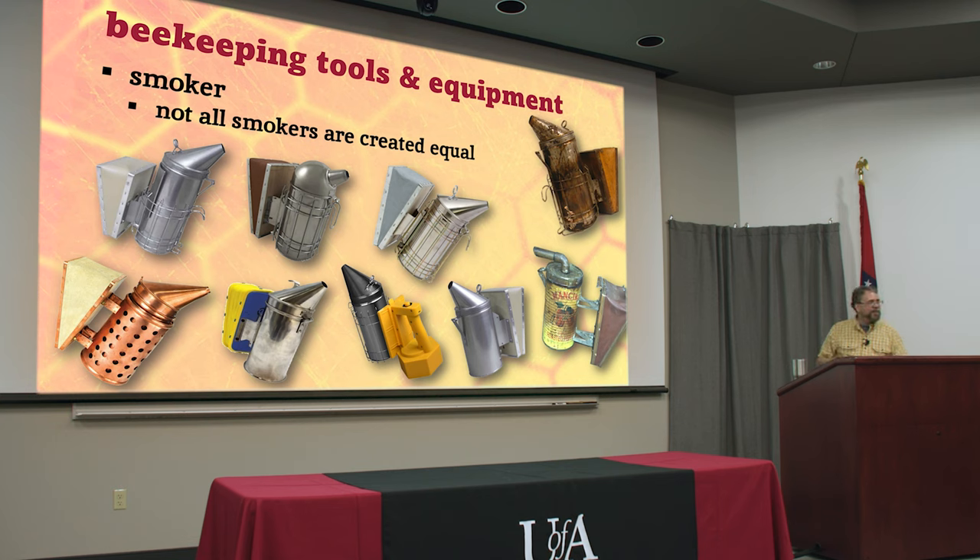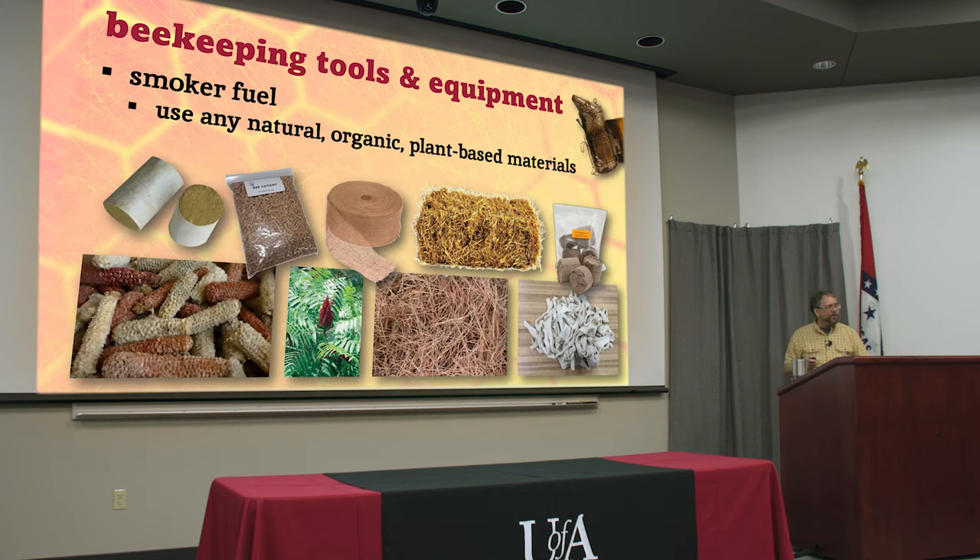Invest $30 to $45 in one of those — get a good one, it'll last you a long, long time. They've got plastic bellows now; they're made out of leather and wood, but they're all basically the same as far as the way they function.